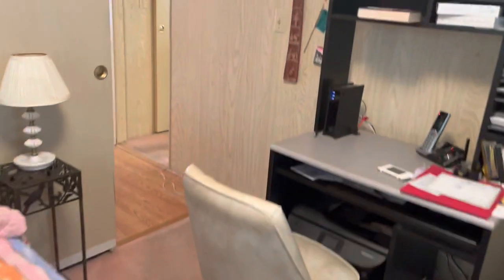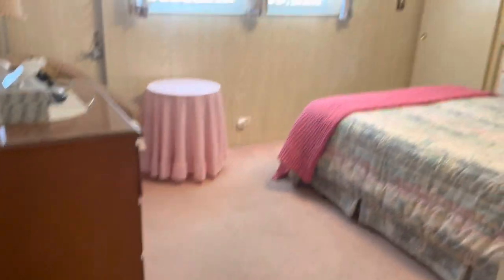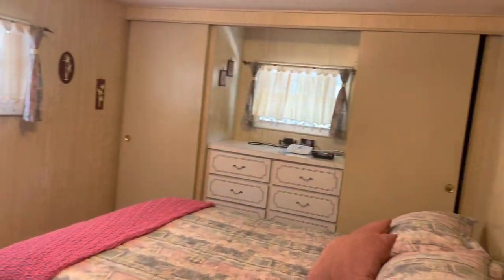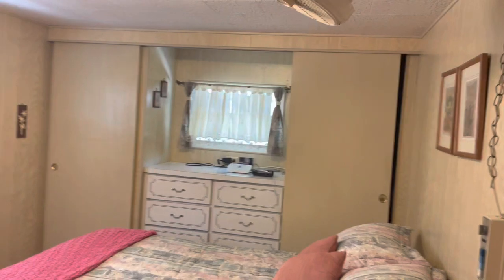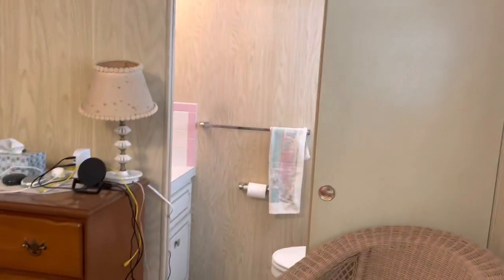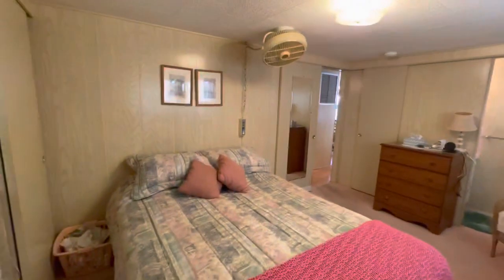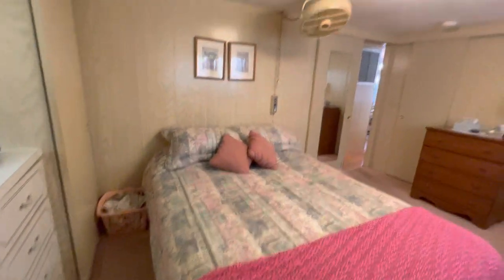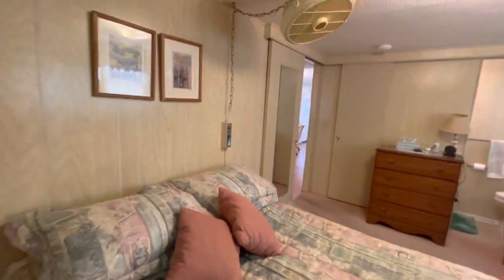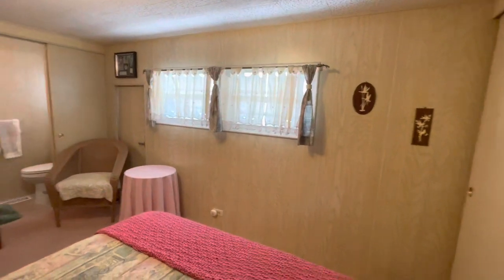This is your guest room. And this is your main room. Once again, you've got double closets and a built-in dresser. Very cool. And then you have a half bath here. Old school ceiling fan. Pretty cool.